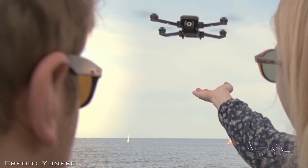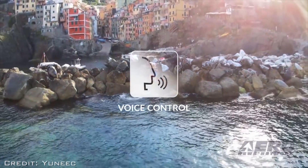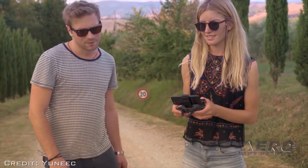With the all-new voice control feature, users command the Mantis Q just by using their voice. Voice control allows users to take a photo or begin recording video, all without having to take their hands off of the controls.